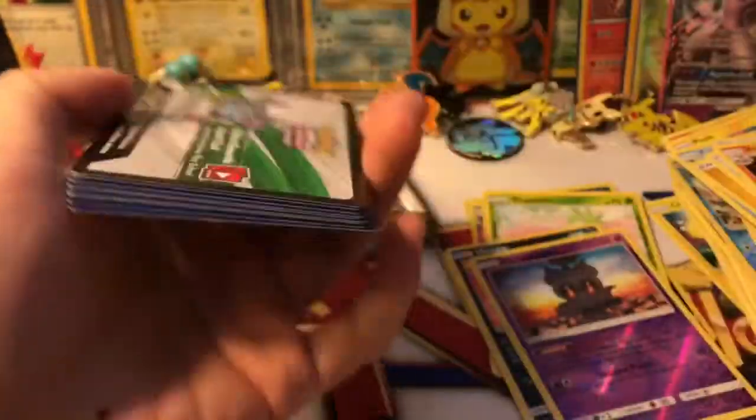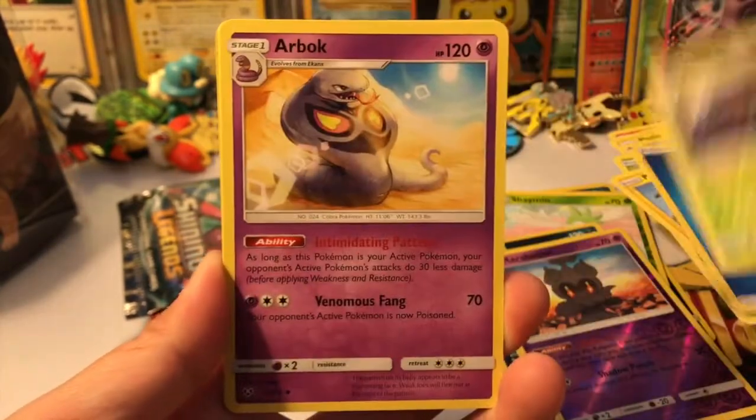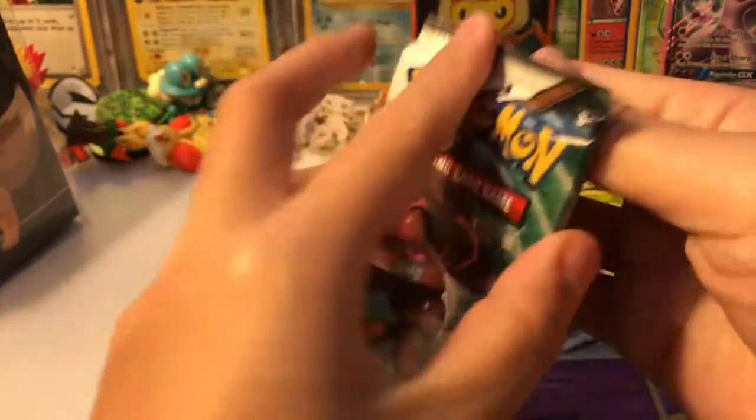Here's another code card — all the code cards just coming out! We got an Ivysaur, Torkoal, Bulbasaur, Pikachu, Buizel, Water, Venusaur, Arbok, Carnivine, Damage Mover, and our rare is a Latios holographic. Okay guys, last pack — last chance to pull a rainbow rare Mewtwo!